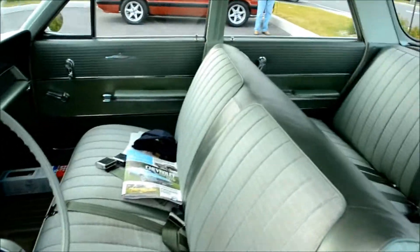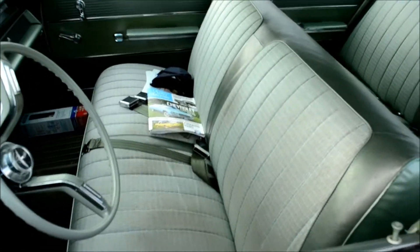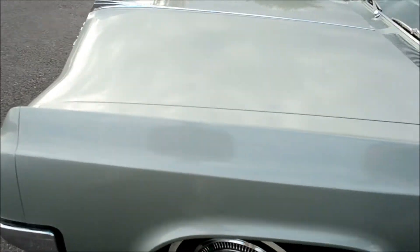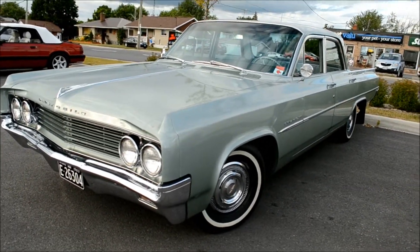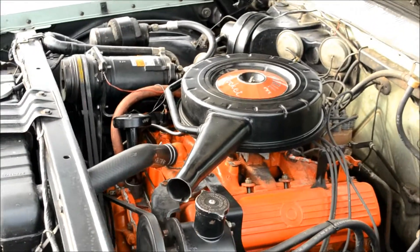Here's what 33,000 miles looks like — look at that, amazing. The only wear I see is a slight discoloration on the driver's side — that's it. I would buy this car and not do anything to it. Let's hear that baby go — 394 with a two-barrel.